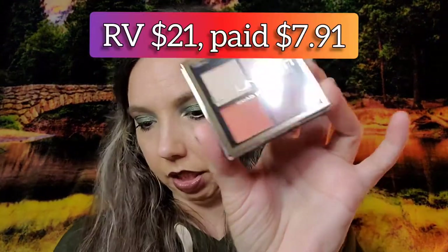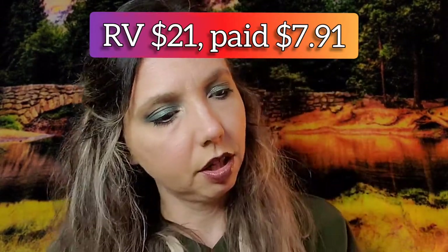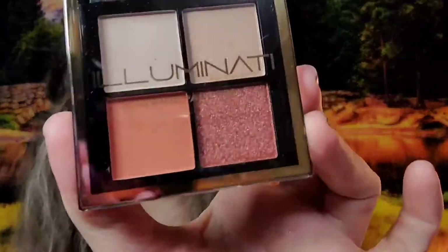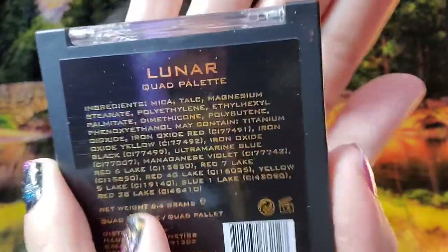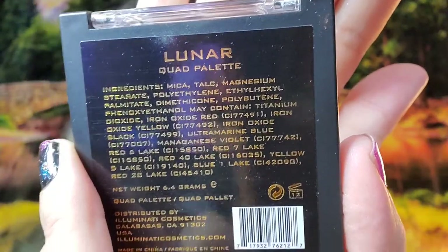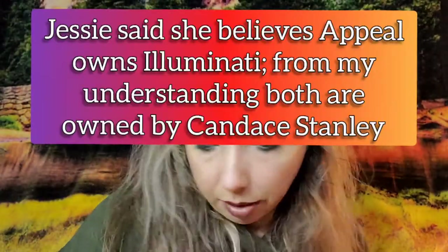I'm a little confused because this says Appeal Cosmetics but the product says Illuminati. Anyway, this is valued at $21 — those are gorgeous colors. This is the Lunar Quad Palette and it does say Illuminati on it, so I'm not entirely sure about the brand name on that one.